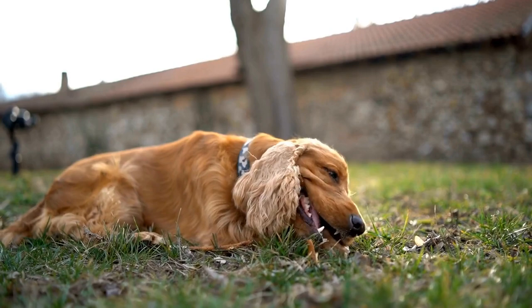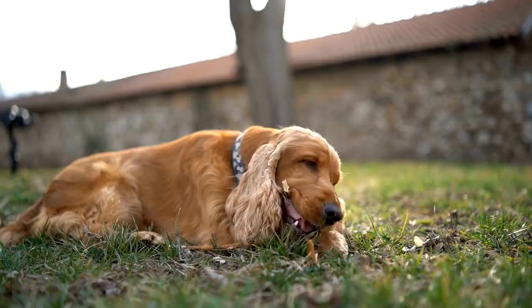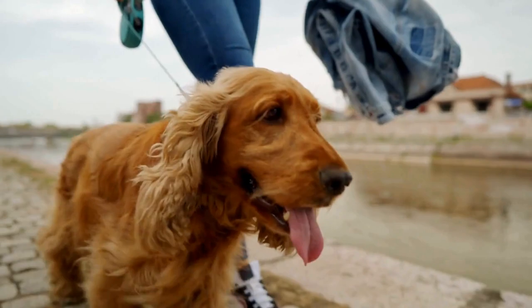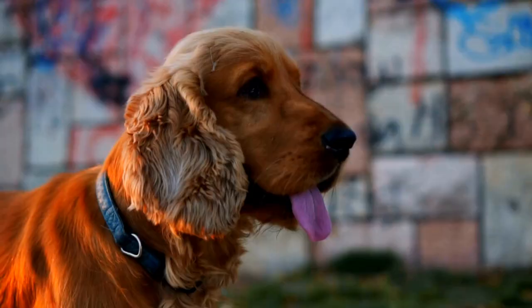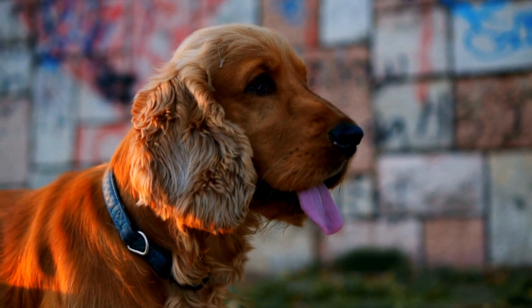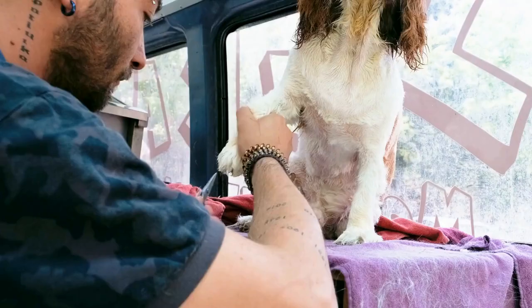Following this, the dogs are introduced to scent detection, where they learn to associate the odor of explosives with positive reinforcement such as treats or playtime. Gradually, the dogs are exposed to different types of explosives and taught to distinguish the target scent from other distractions. This involves setting up mock scenarios where the dogs have to locate hidden explosives in challenging environments. Through repetition and positive reinforcement, the dogs become proficient in identifying and alerting their handlers to the presence of explosives.